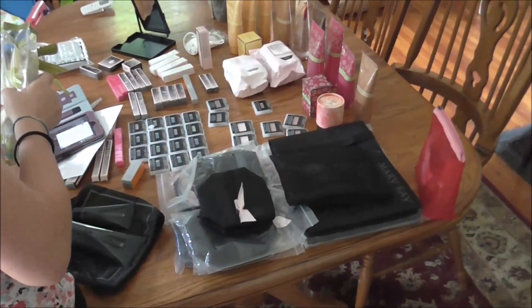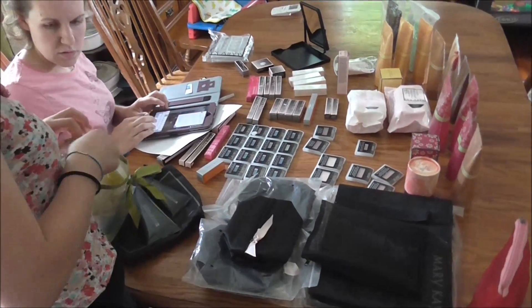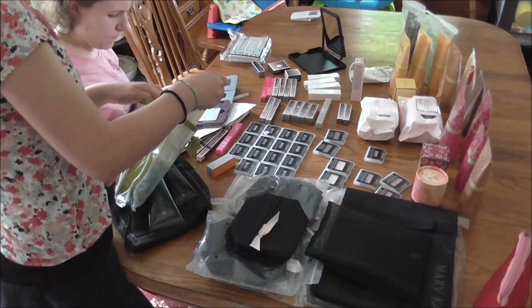We sold a ton of it, but this is what we have left. Janelle just listed it on the Brent Hills garage sale website and we already got a response after about five minutes, so we'll probably be busy with this today.